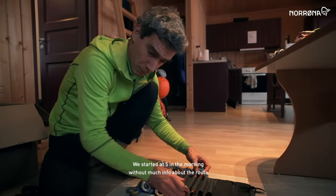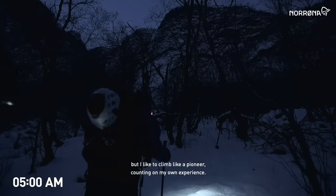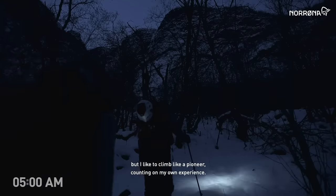We started at 5 in the morning without much info about the route, but I'd like to climb like a pioneer, counting on my own experience.